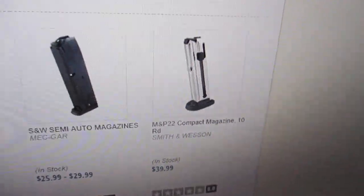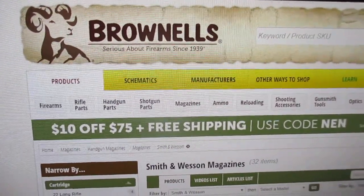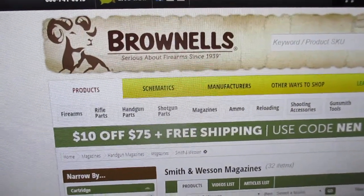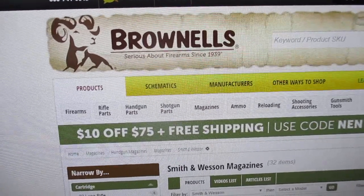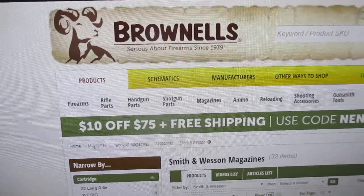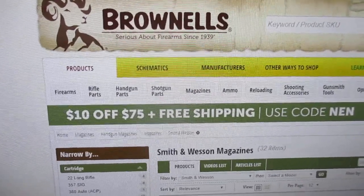Your magazines are jumping up in price. A magazine is like a gas tank to a car — if you've got a smaller gas tank, you can't go as far as one with a larger gas tank. If you don't have any gas in your gas tank, you can't go anywhere. A magazine is like a gas tank; you need magazines to put bullets in to put in your gun.